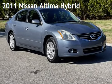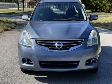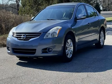Presenting a pre-owned 2011 Nissan Altima Hybrid. This four-door sedan has a four-cylinder, 2.5-liter I-4 engine, with front-wheel drive and an automatic transmission.